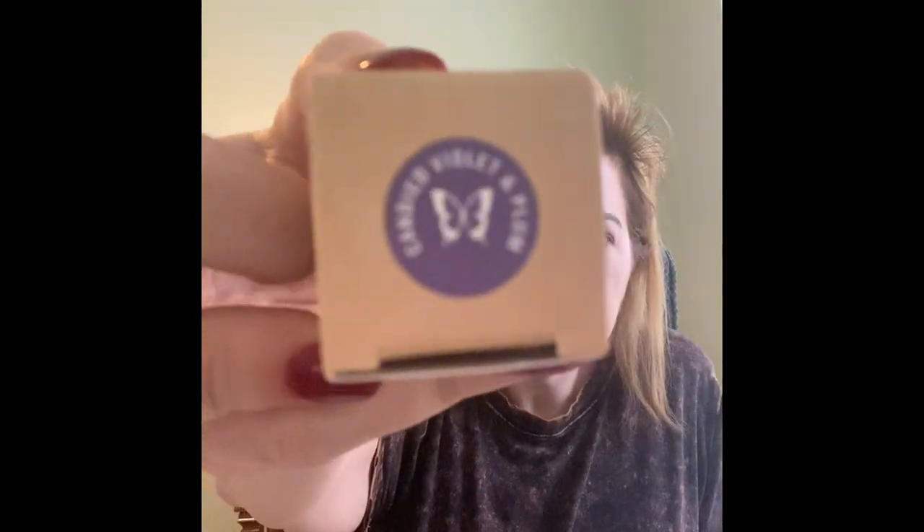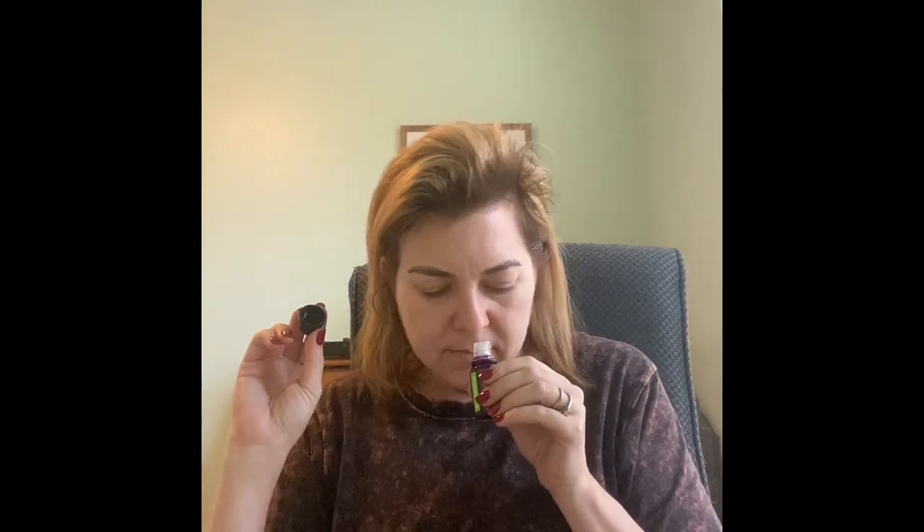Then we got some oils. I think three are mine and three are for a friend. She got cucumber mojito, sweet eucalyptus lime, and candied violet plum. I also got sweet eucalyptus lime. This one smells really good — mostly like lime, but a sweet lime. It's very pungent. It's a lot like cocoa lime wax.